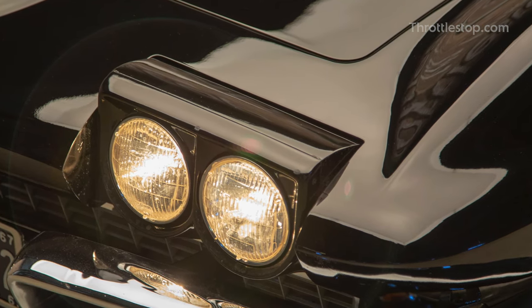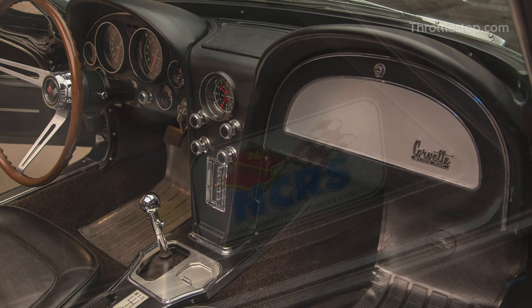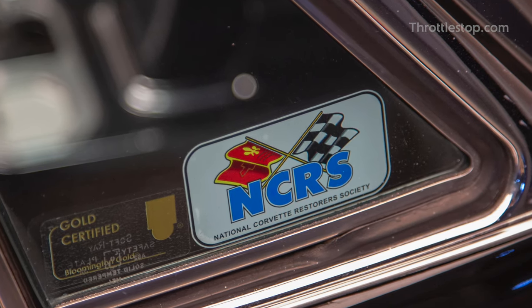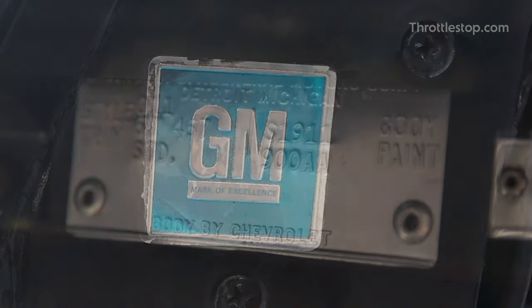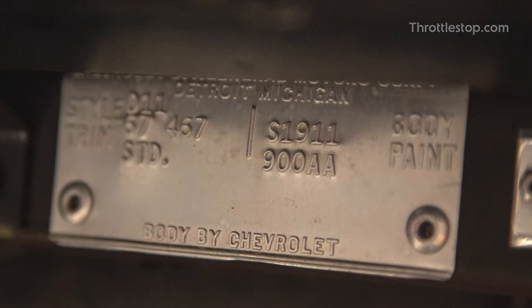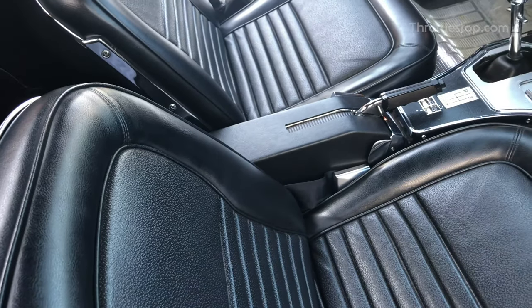As one of only 185 tuxedo black models built in 1967, this immaculate sports car has racked up merits such as Bloomington Gold, NCRS Top Flight and Triple Crown awards. It also comes with all its original documentation such as the original order form, tank sticker and number matching drivetrain. This incredibly rare Corvette is as stunning on the inside as it is on the outside and it comes with all the amenities.